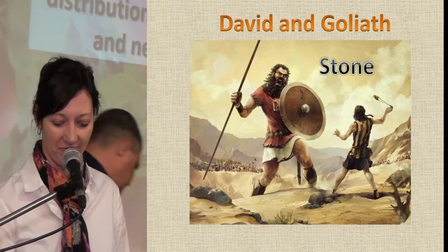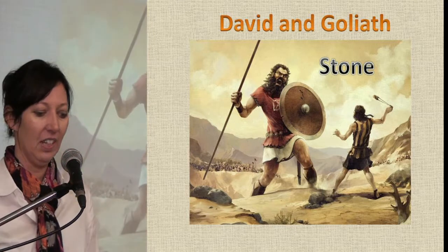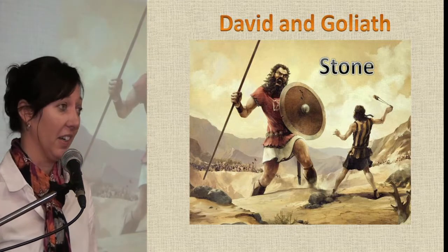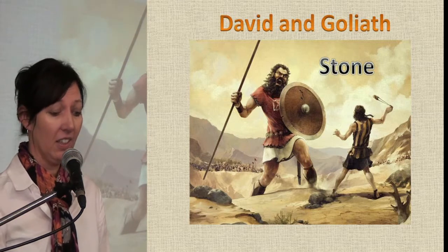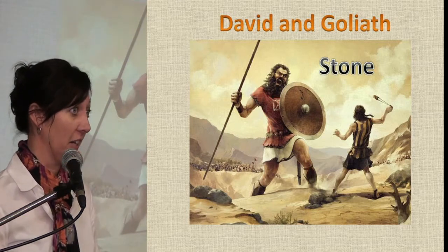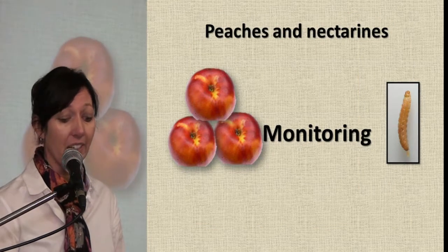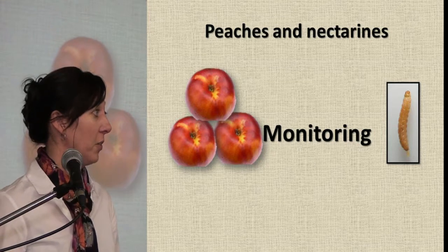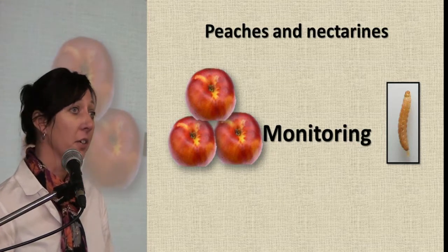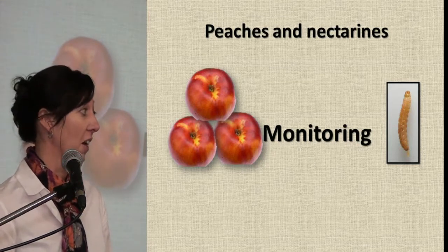Good morning. In the biblical story, it took a small kid to kill a giant — the stone was the game changer. In the stone fruit industry, it can take a small FCM larvae to kill the peach-nectarine industry. But monitoring fruit damage is our game changer.